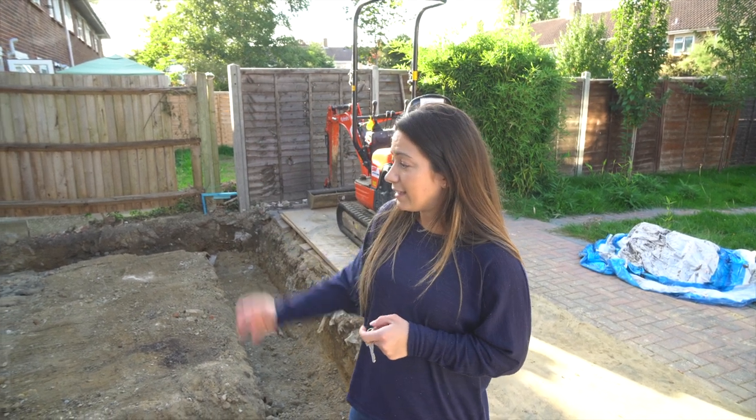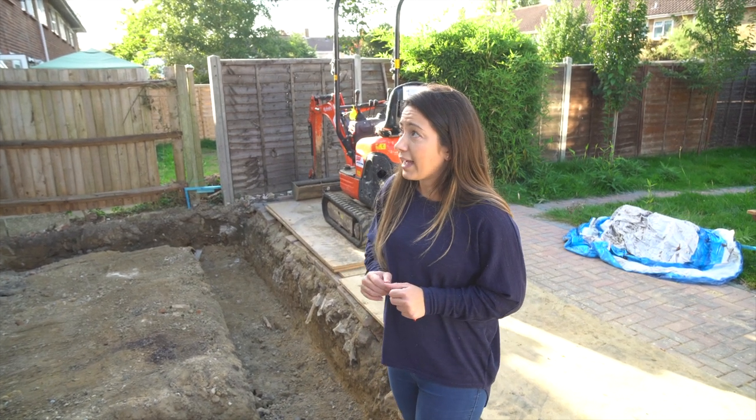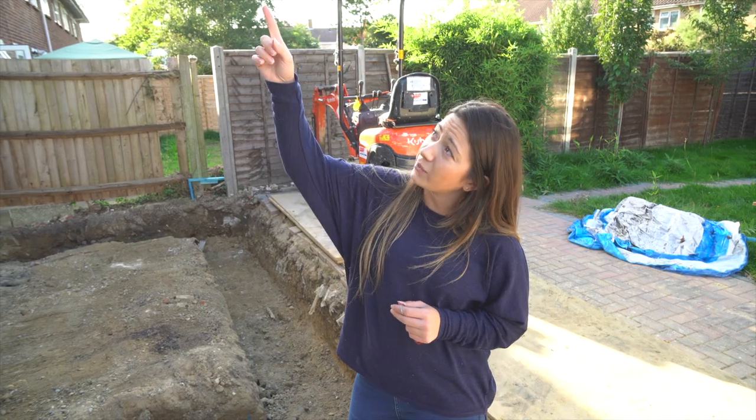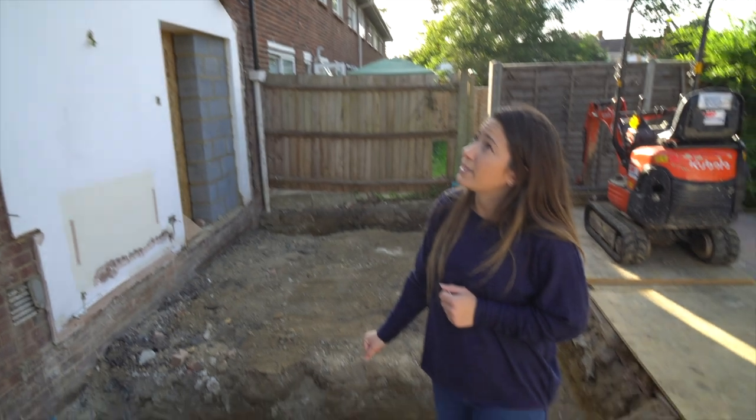Hopefully this third option will work and we can finally get the conservatory built. The builder says it will be quite a quick process once the foundation and slab are sorted. In the meantime, they've taken out the window upstairs — which was dependent on the conservatory works — so they can now get on with the works upstairs.